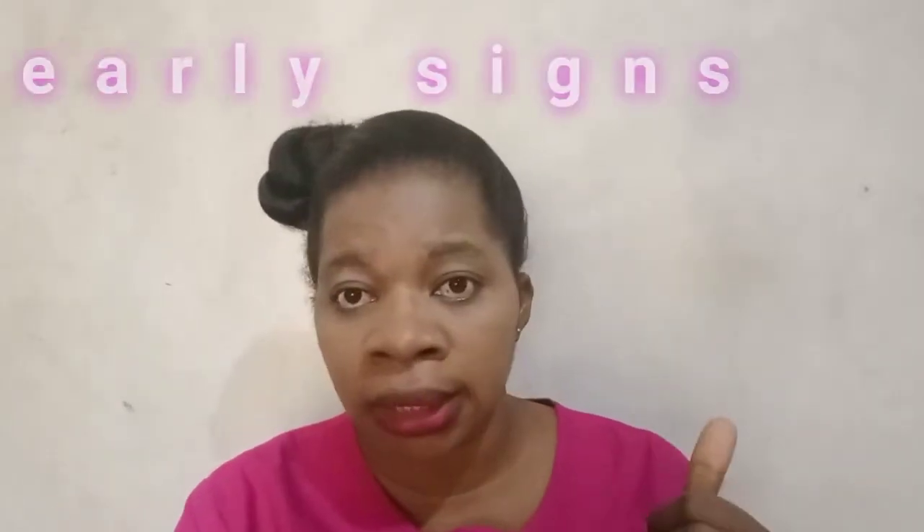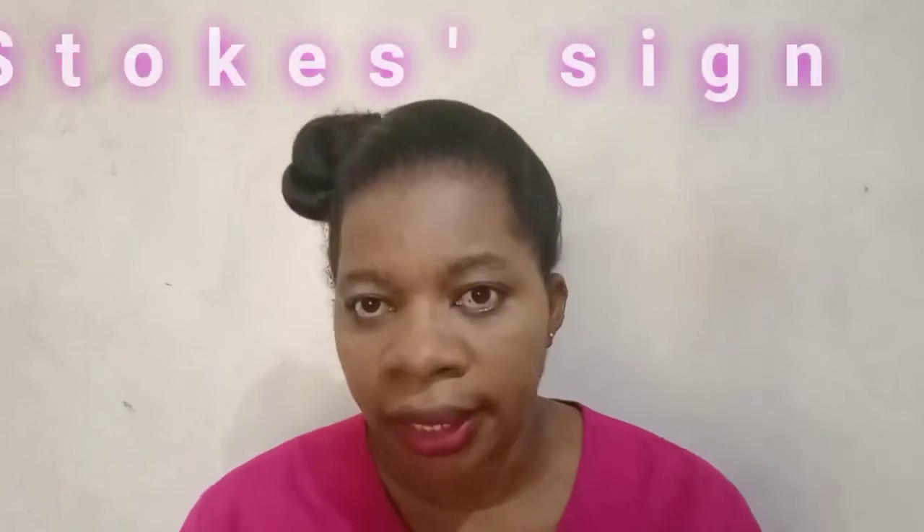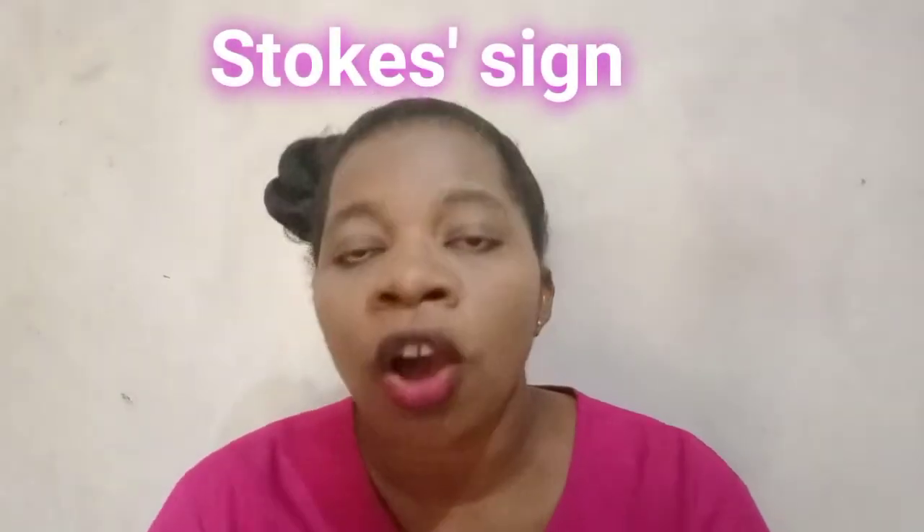The signs and symptoms are divided into three categories: the early signs, the late signs, and the life-threatening signs. The early signs occur in the morning, when there is edema of the face especially around the eyes, and tightness of the shirt or blouse collar. This is called the stokes sign.